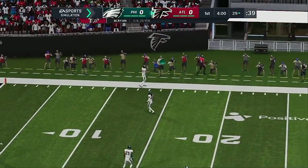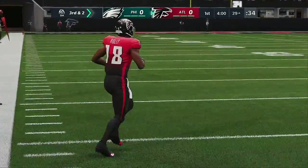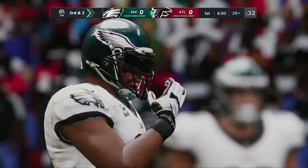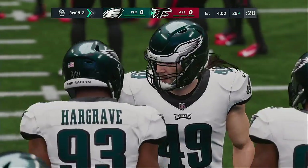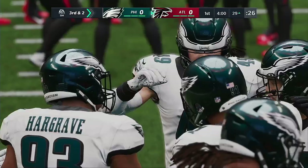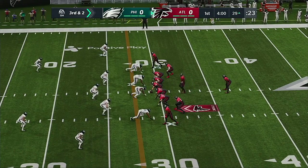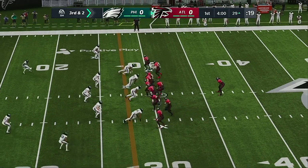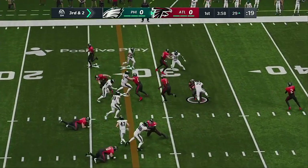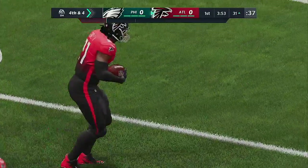This one taken in on the right sideline but not in the field of play — they say it's incomplete. The throw led him a little too far; it brings up third down. That thing floated forever up there. I think that threw off the timing of the receiver — that's why he couldn't get his feet down even though he caught the ball.